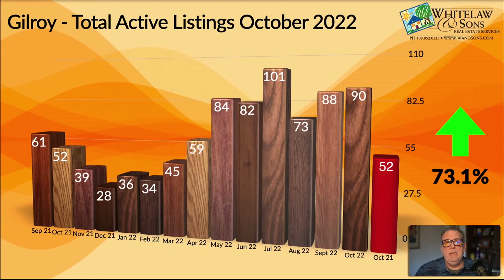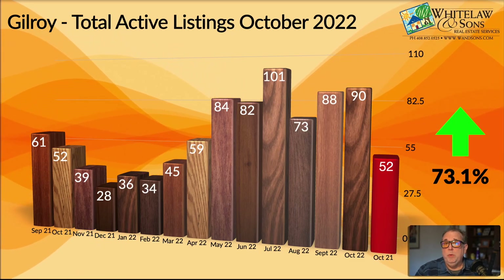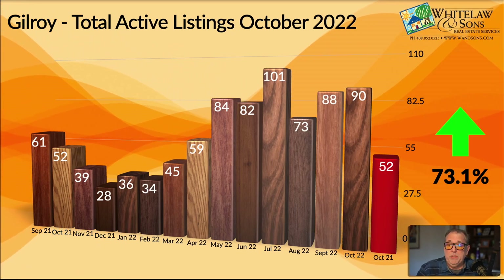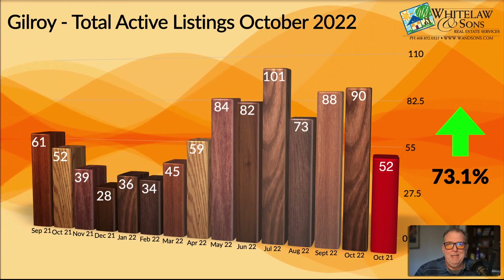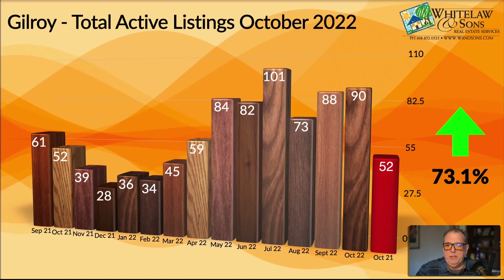It's actually exceeding 66 percent, which is what we were seeing in Morgan Hill. But 73 percent is the jump. Last year, 52 homes were on the market. This year, it's 90 homes on the market. So that's a pretty substantial jump.